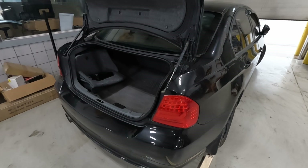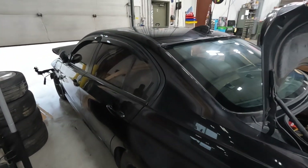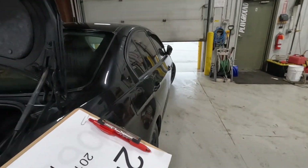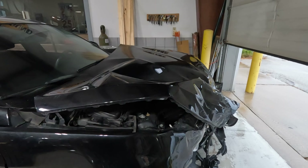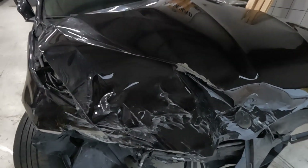So, a pretty heavy front hit. We'll kind of go around here and take a closer look in the front. As you can see, it's a pretty heavy front impact.